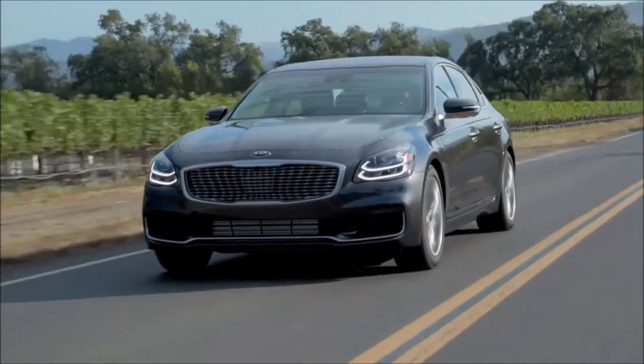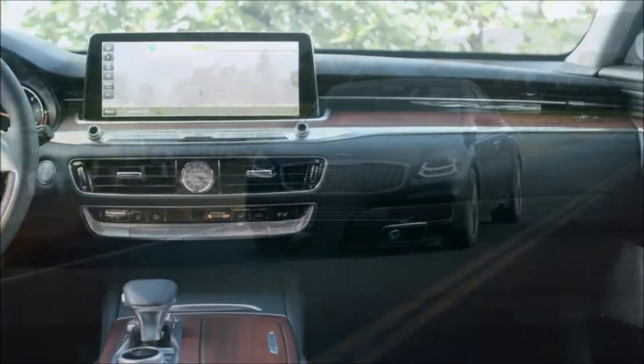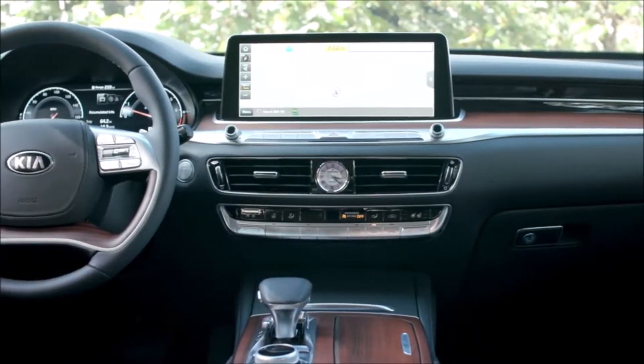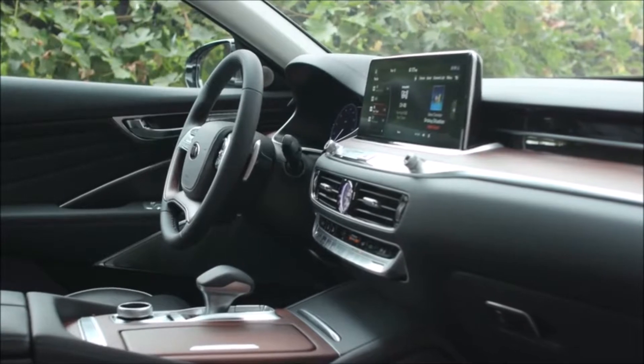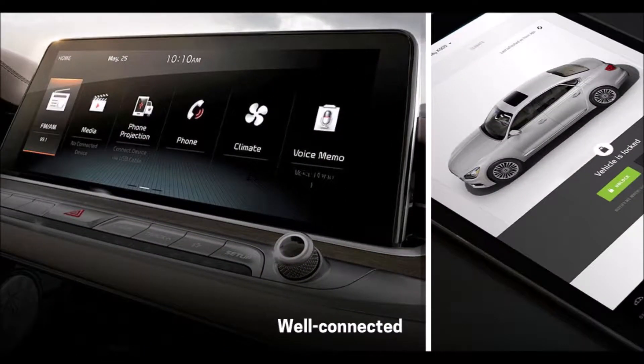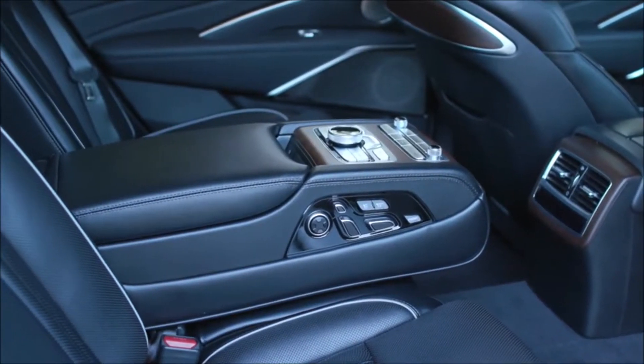It is the most advanced Kia ever built. This thing rides like you're on a cloud, and it's totally quiet — no road noise. In fact, it's quieter than a Rolls-Royce Phantom, and it comes standard with a Lexicon Logic 7, 17-speaker, 900-watt surround sound audio system.